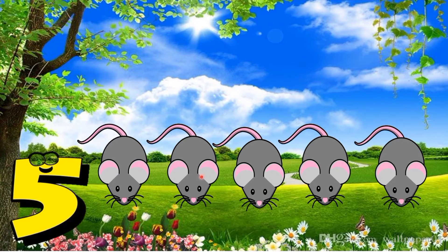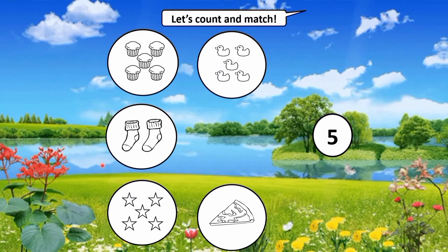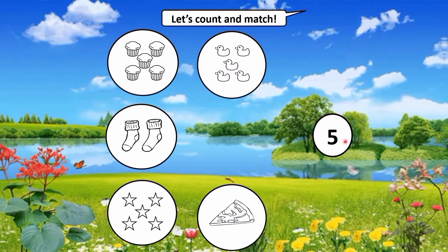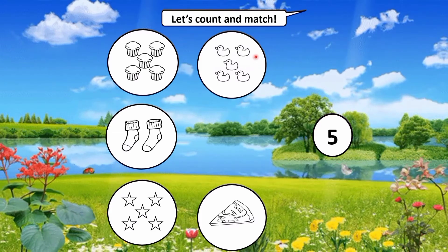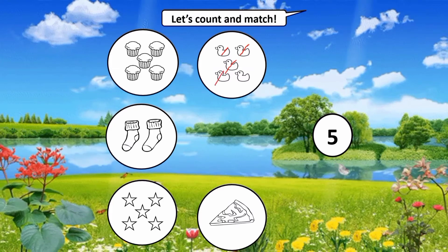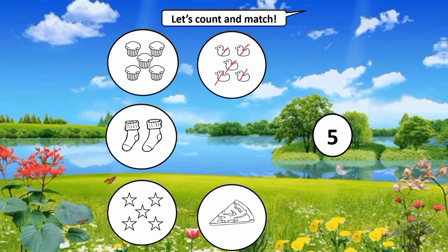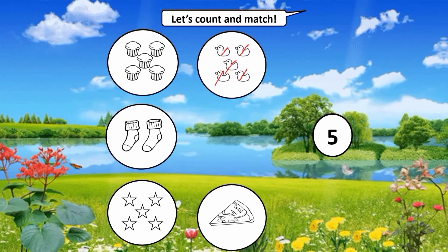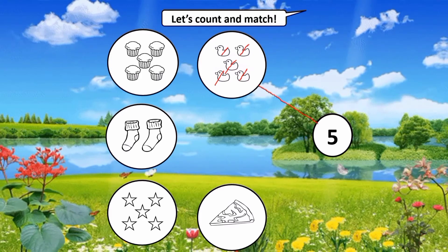Okay, let's proceed to your activity. Open your book on page 28. We're going to count and match the objects with the number. We have number five here. Count the ducks: one, two, three, four, five. How many ducks are there? Very good, five ducks! Let's match and connect the ducks with number five.